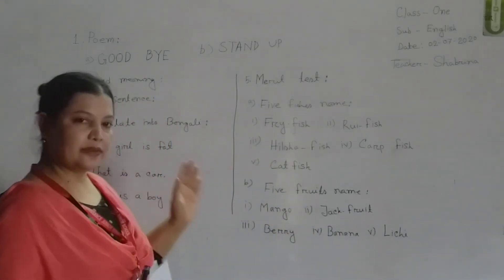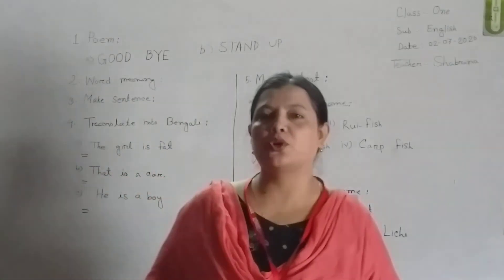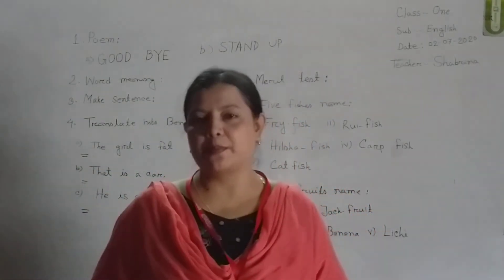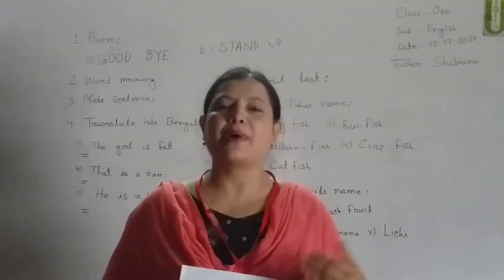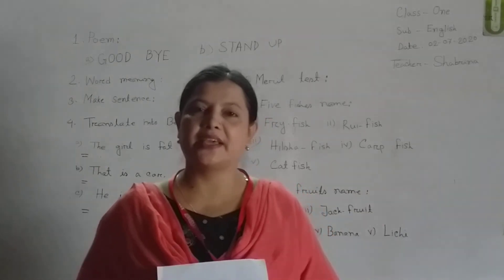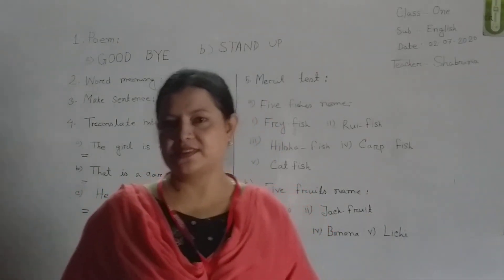We are going to have a small portion of the first part of the video. Then we will show you how to read the history of the book, and you can also read the text. It will give you a text and you can read it. If you don't want to write the text, please leave the text. Thank you.